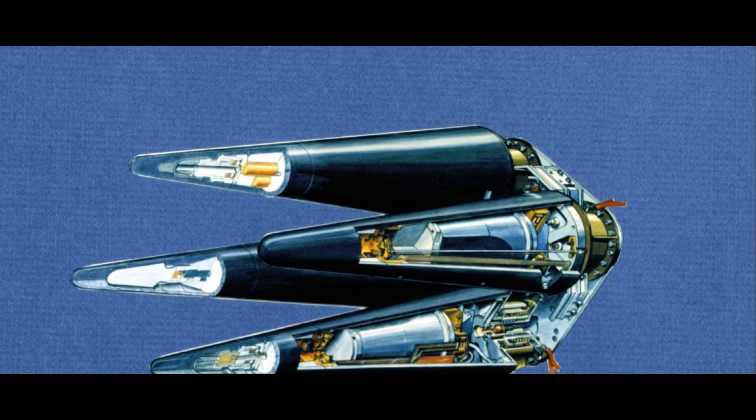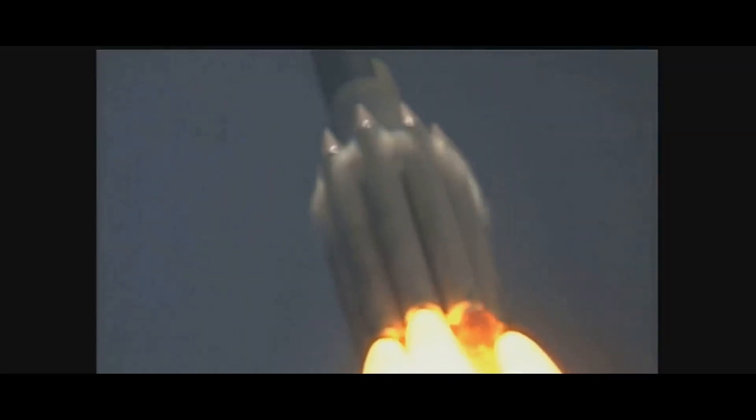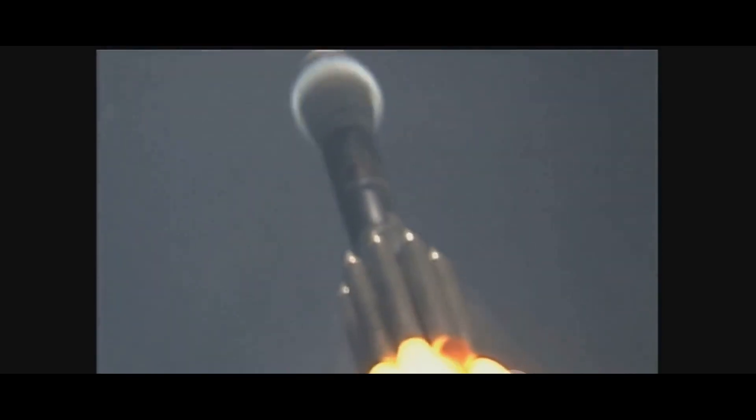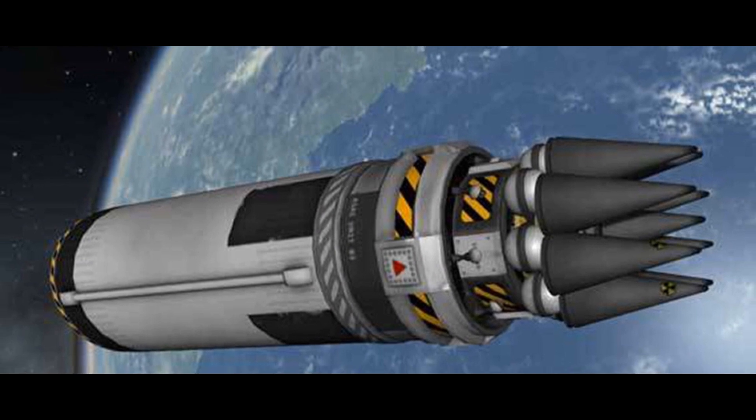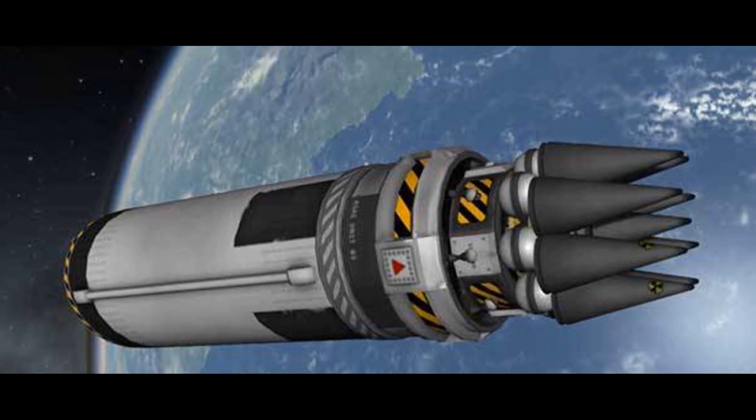Imagine a cluster of grapes, where each grape represents a warhead. A single missile — the stem — carries this cluster into the air. Once it reaches a certain altitude, the grapes, or warheads, separate and begin their descent towards their targets. Each warhead, guided by its own system, can hit a different target. This makes MIRV-equipped missiles incredibly efficient and deadly.